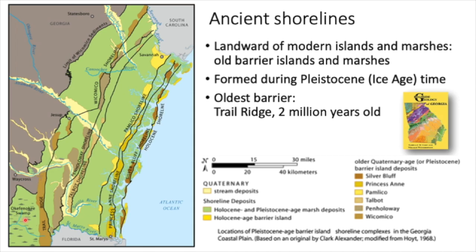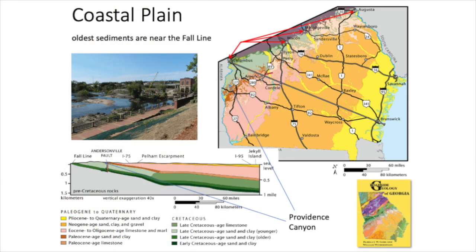Successively younger shorelines are between Trail Ridge and the present coastline. When you cross the whole coastal plain, you've got a wedge of sediments deposited since the time of the dinosaurs. The area closest to Columbus in light green represents Cretaceous sediments, some with a few dinosaur fossils. Sediments get progressively younger towards the coastline. The inner edge of the coastal plain is called the fall line, where rivers come off the harder rocks of the Piedmont onto soft sediments and go down a series of rapids that provided water power.